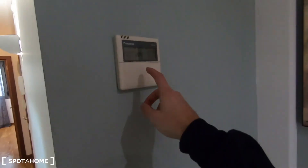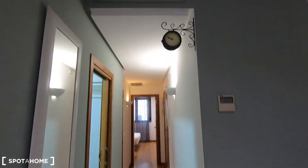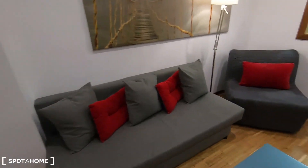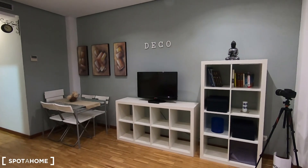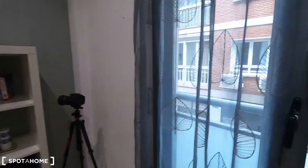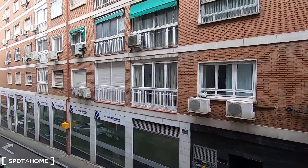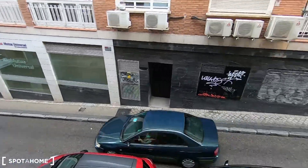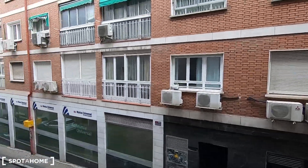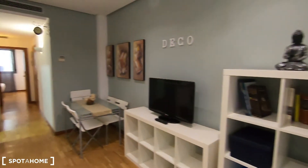As I told you, central air conditioner — you can control it from this device, and it works for heating too. You have this sofa here, from where you can watch television, a couple of shelving units to put your things, and a dining table. These are the exterior views — remember, first floor of a building with elevator — looking onto this very quiet street, Calle de San Hermenegildo, very close to Noviciado. Conde Duque is right there — a wonderful area with plenty of things to do around.